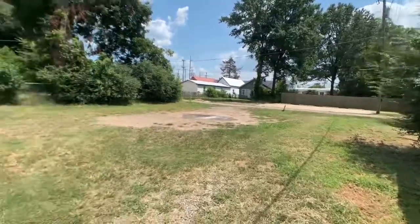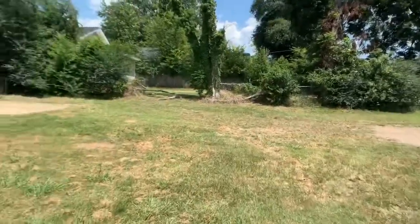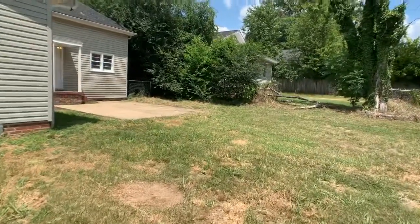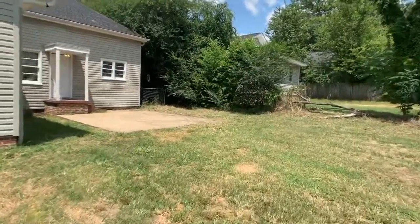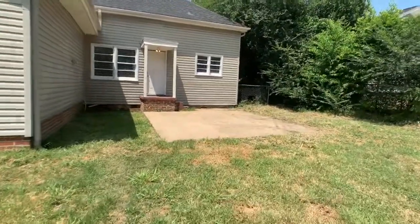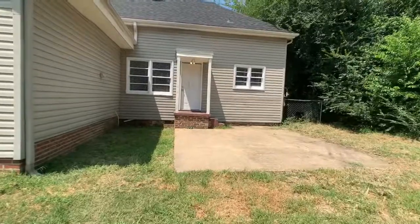Again, this is 1219 13th Street — a three-bedroom, two-bath house managed by Druid City Properties. You can get more information on our website at tuscaloosapropertymanagement.com.